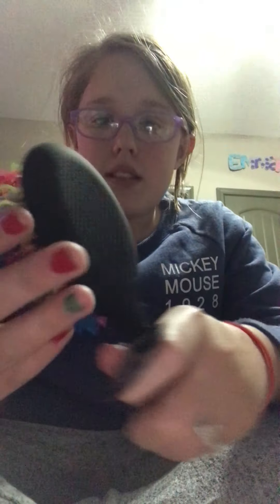I got this cute little hairbrush — I don't know how to pronounce it — and it's like this little wavy brush thing.